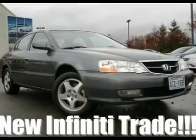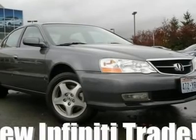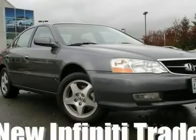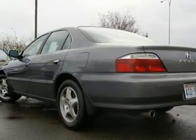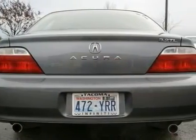This beautiful 3.2 TL came in on trade for a new Infiniti and is in excellent condition. Some of our nicest pre-owned vehicles come in on trade for new Infinitis, and this 3.2 TL is no exception. It's been checked by our techs and is ready to take home, with a complimentary Carfax report available.